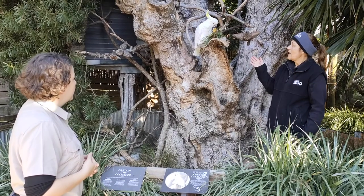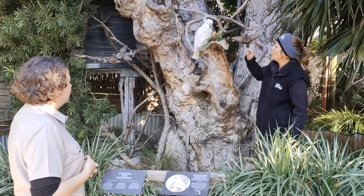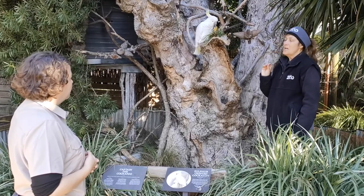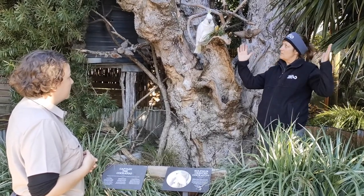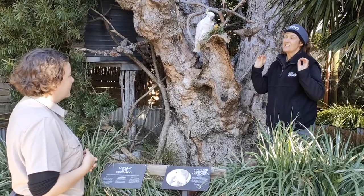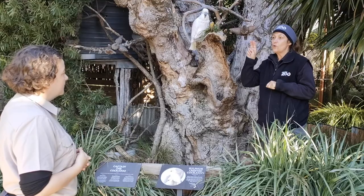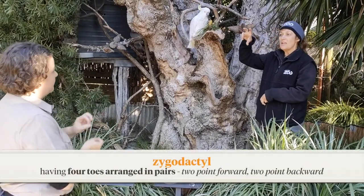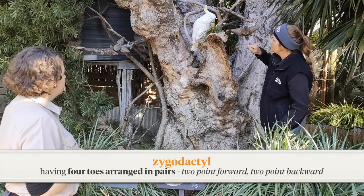You can look at Captain and he's currently showing you a couple of those adaptations. He is holding his piece of corn cob — one of his favourite things to eat — in his very special feet. Now those feet have a huge name; it's zygodactyl. A very fancy word that basically means two toes point forward and two toes point back. So it means they can hook on to their food and grasp, which is exactly what Captain's doing.